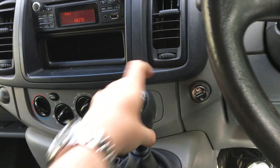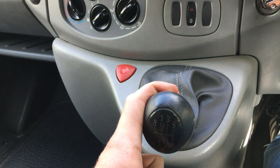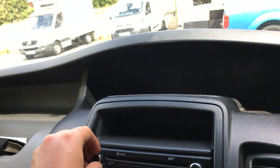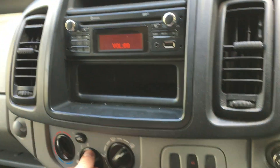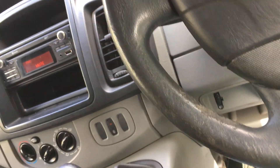The gearbox goes into all gears perfectly and it does also have sixth gear, making it easy to drive on motorways. There are no warning lights, the heater blower works, and the remote locking on the key all works perfectly.